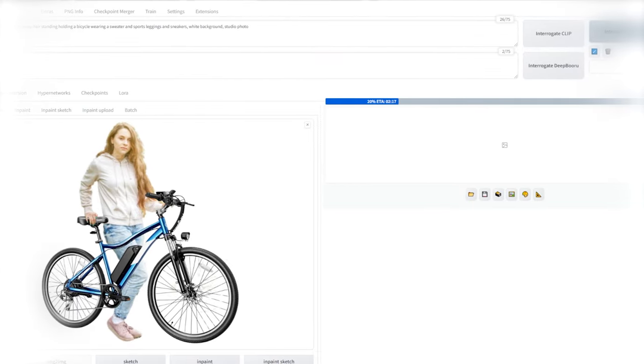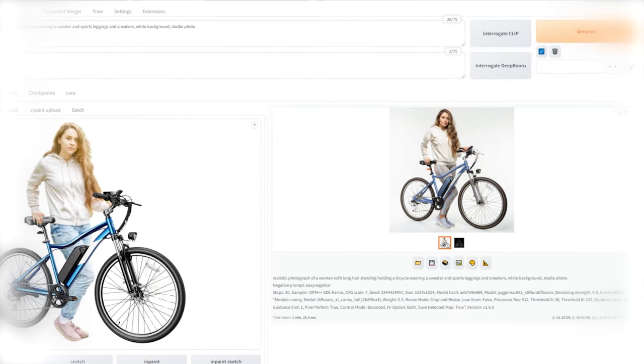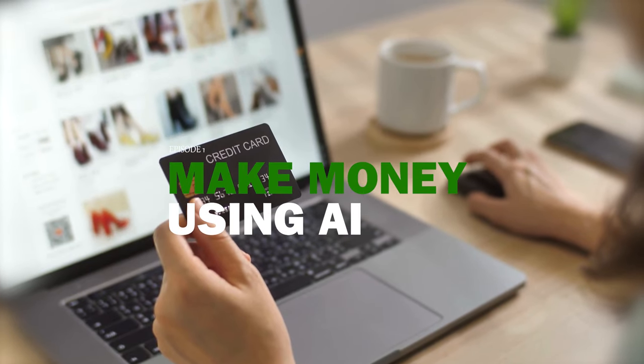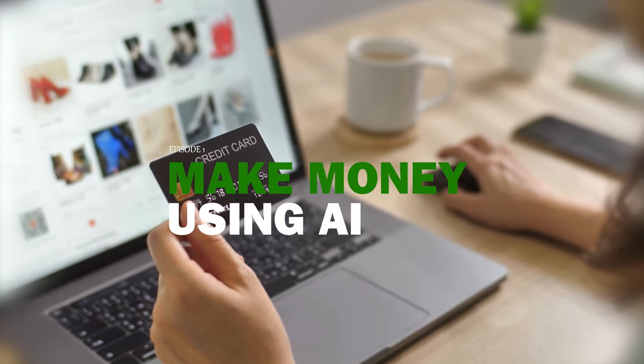The good news is, with a bit of creativity, the right approach, and a little effort, you could start generating income much faster than you think. In today's episode of Make Money Using AI, we're going to explore a strategy that e-commerce businesses spend big bucks on.